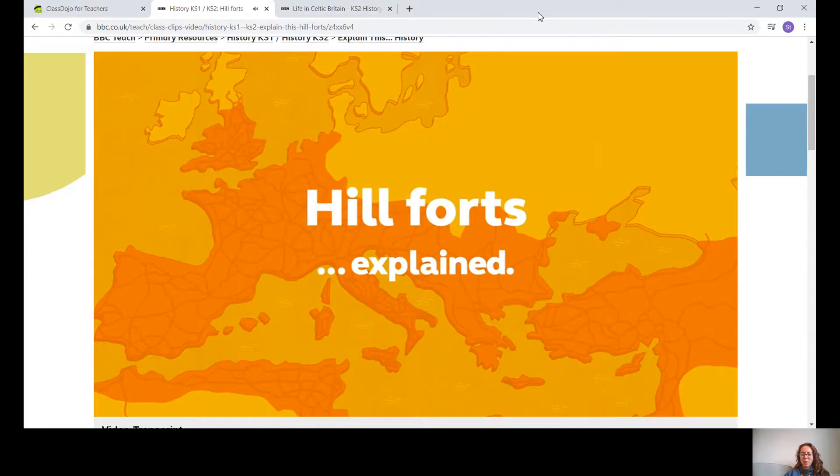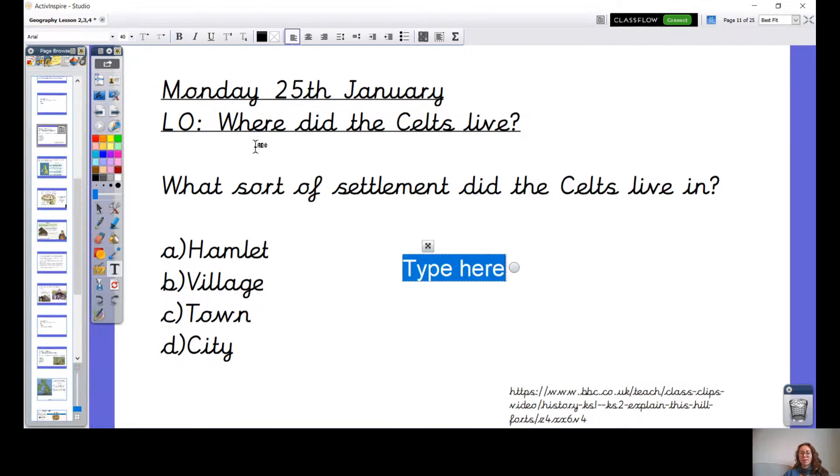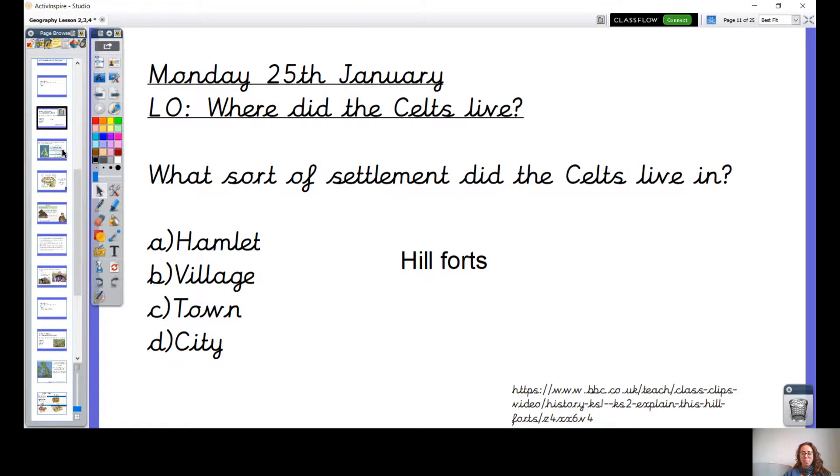Okay, let's go back to our PowerPoint. So what did you think? What sort of settlement do they live in? It said they live in settlements smaller than towns, so we're looking at villages or hamlets. It was actually a little bit more specific, as to where they lived — they lived in hillforts, because they were based on hills.